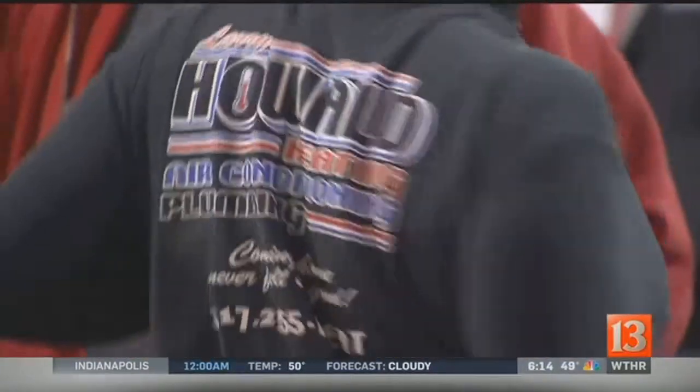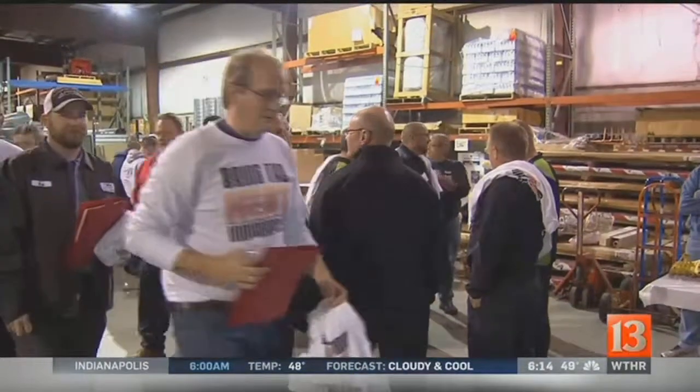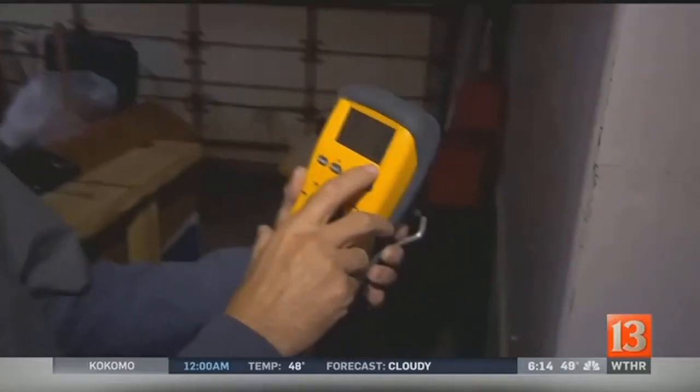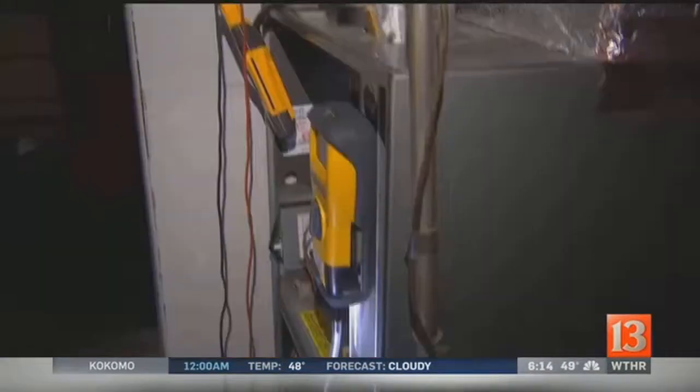Workers from nearly a dozen HVAC companies spent their Saturday donating their time. Last year we were at a home and found a very large carbon monoxide leak, and it was a good thing that we were there that day — potentially saved some lives. Those readings... you don't want to see more than two or three at the very most, and they are a major reason these inspections are so vital.